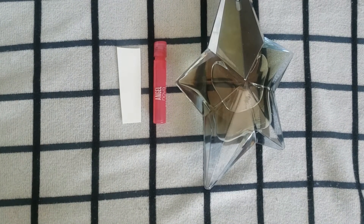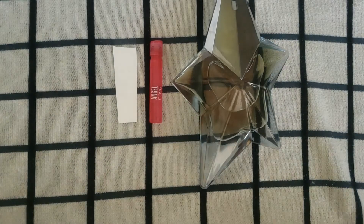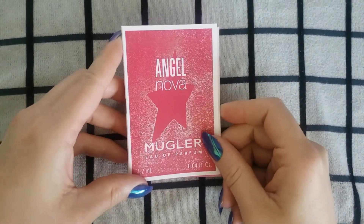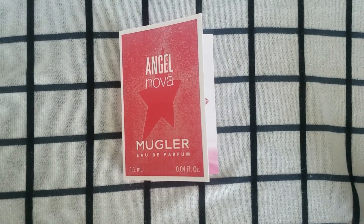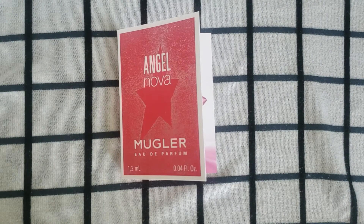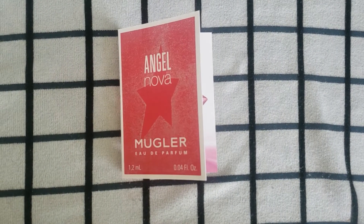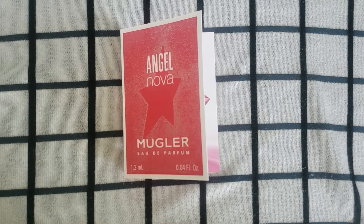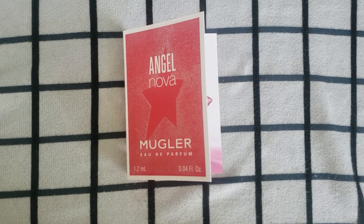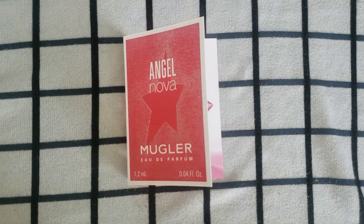I'm going to be right back. I'm just going to let this develop on my skin for the next couple of hours and let you know my final thoughts. Okay, I am back. It's been a couple of hours since I applied Angel Nova on my wrist. I'm going to let you know what it smells like. I have to say, it is a lovely perfume, but it is not a Mugler that I'm going to include in my collection.